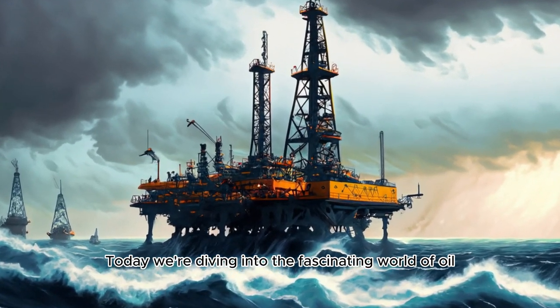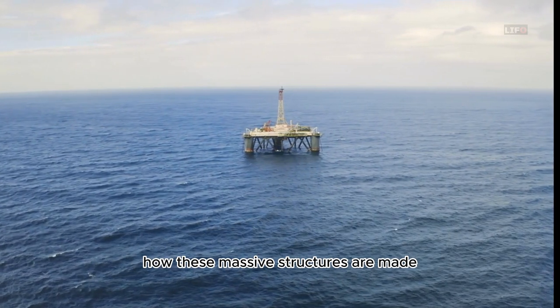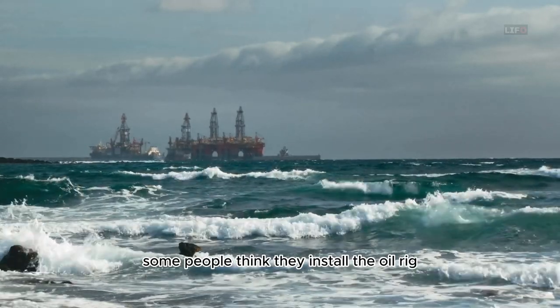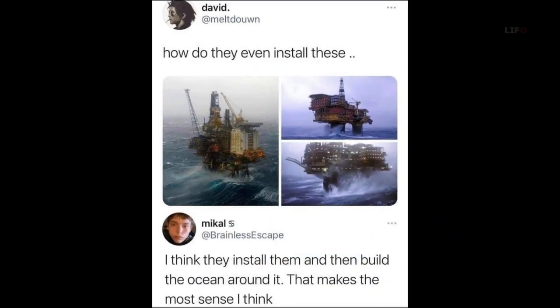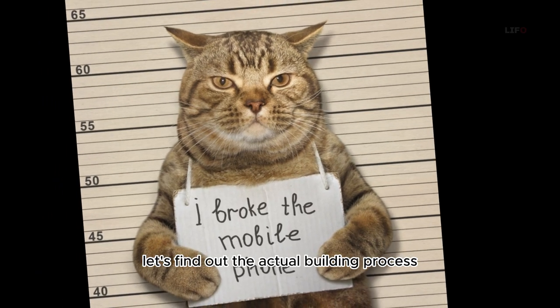Today, we're diving into the fascinating world of oil rig construction. Have you ever wondered how these massive structures are made? Some people think they install the oil rig and build the ocean around it. Let's find out the actual building process.